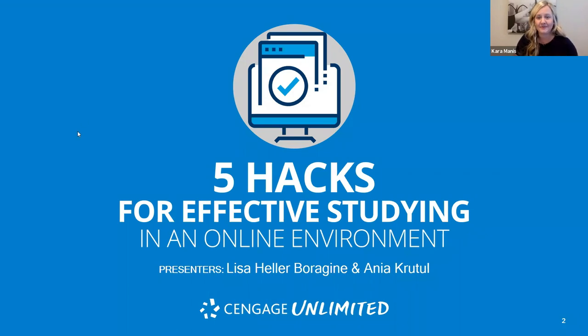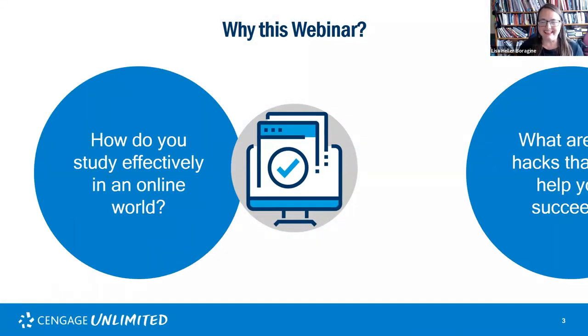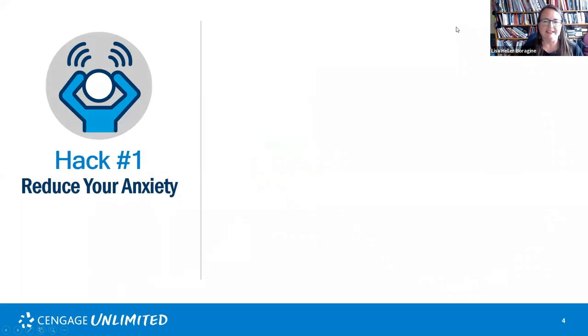I'm going to turn it over to Professor B to kick us off. Thanks so much, Kara. The two main questions we want to answer are: first, how do we study effectively in an online world? Someone already asked — 'I studied for 10 hours straight and still failed the exam' — so that's definitely something we'll address. The very first hack is to reduce our anxiety. I teach public speaking, so trust me when I say I deal with a lot of student anxiety.